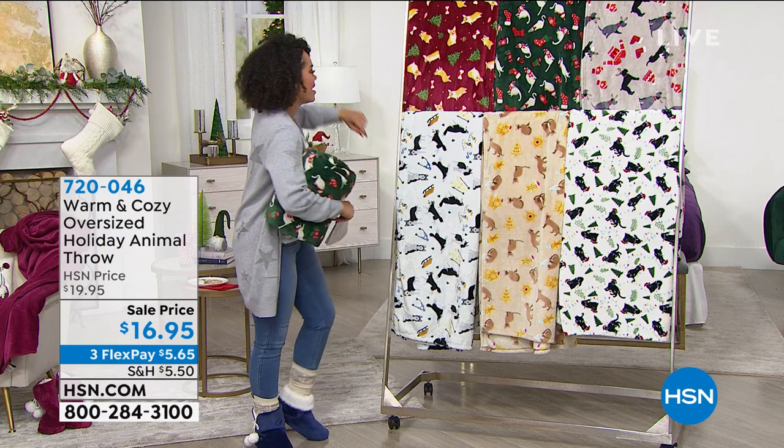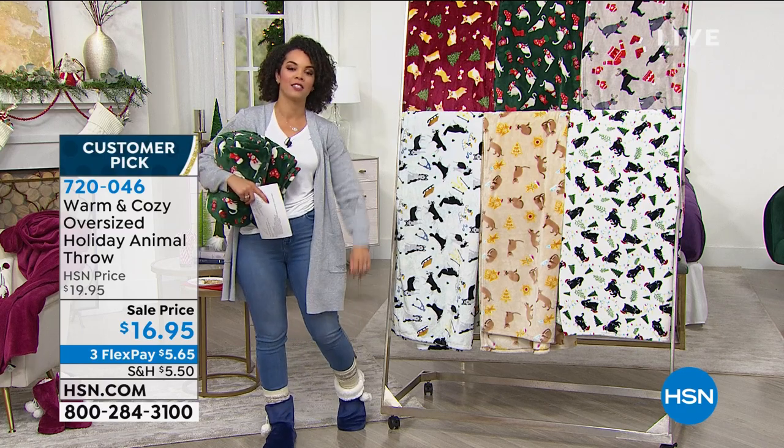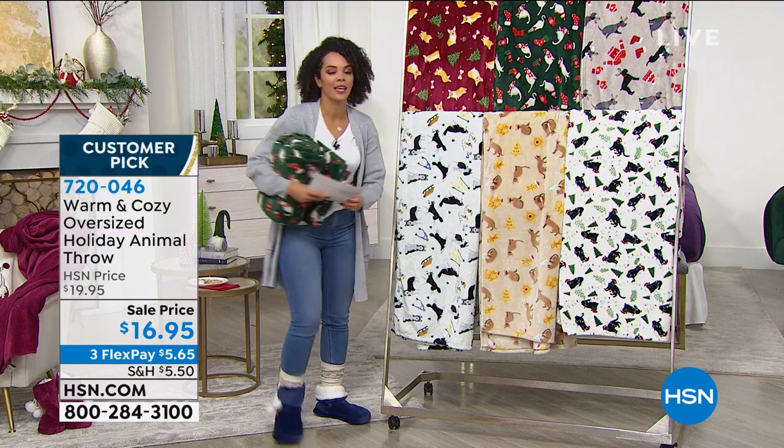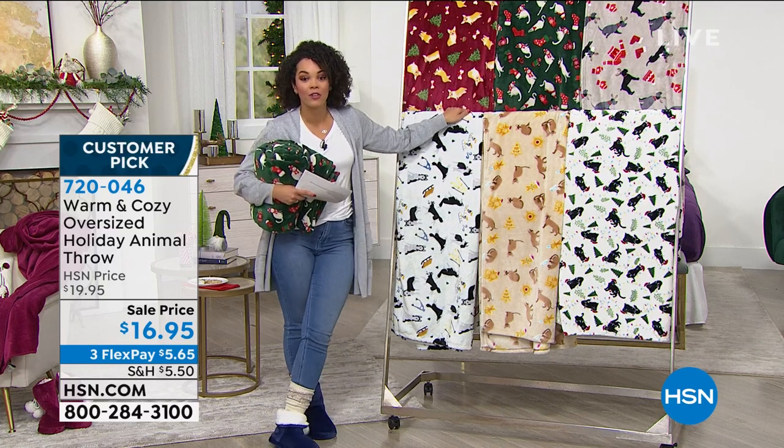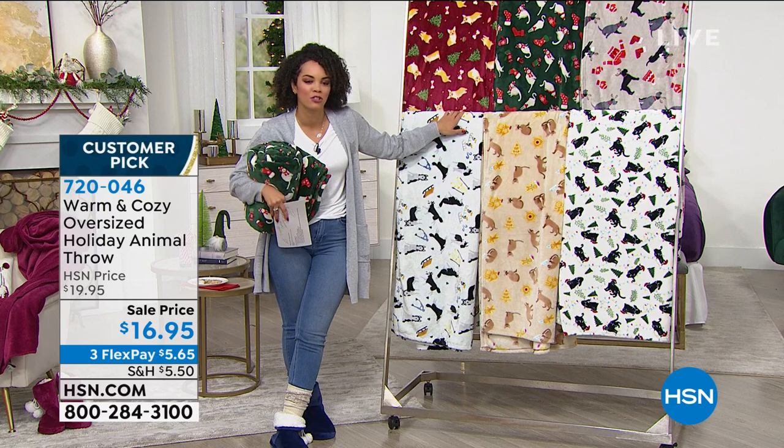I love this one, this is super, super cute. If you're a dog or a cat person, Ellen has her dog Snicker, I have my Schnauzer Lincoln. Or if you have someone that you know that loves their cat, their dog, this is the throw for them. They'll think about you each time — that special, special gift.